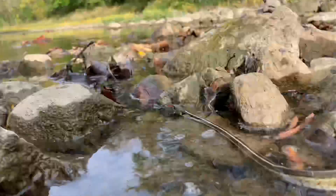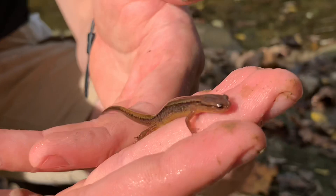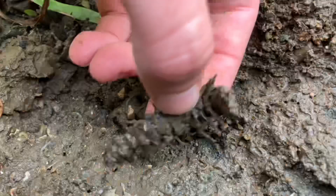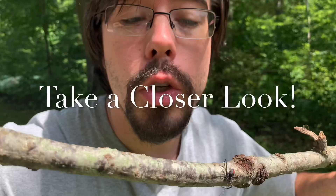Streams are home to some amazing wild animals, many of which only spend part of their lives in the water. I'm joined today by Evan and Harrison of the Wildlife Brothers as we search for the wonderful and weird creatures that live under rocks along this stream.